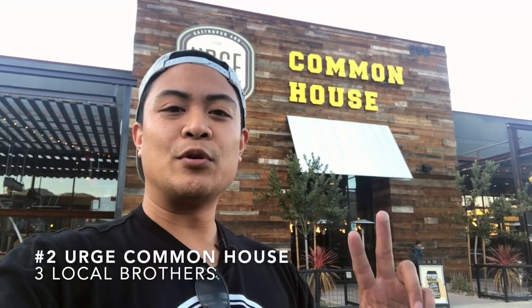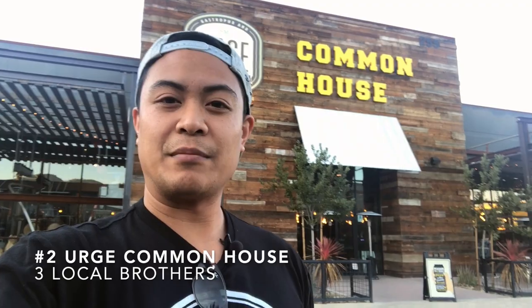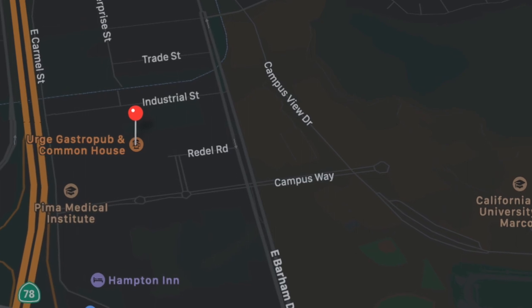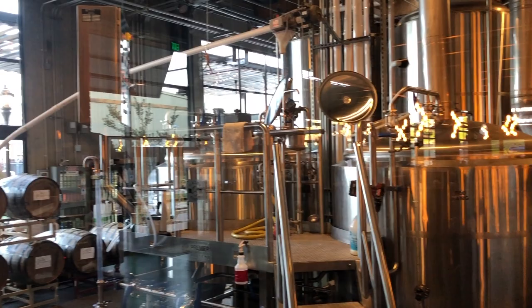We are at my number two place to eat and drink in San Marcos — Urge Common House, located right off Barham Drive across the street from Cal State San Marcos by Alumni. If you're in the area, come here to grab a drink, a beer, some good food, or go bowling. We were just sat at the bar. The bar is open seating, so definitely check that out. I've honestly never sat here at a table — we've done the bar, we've done bowling, but the bar is definitely worth it.